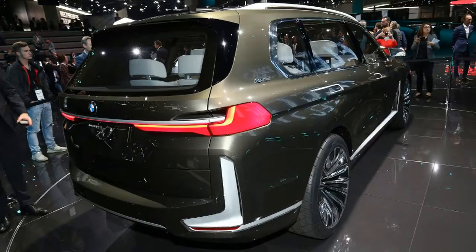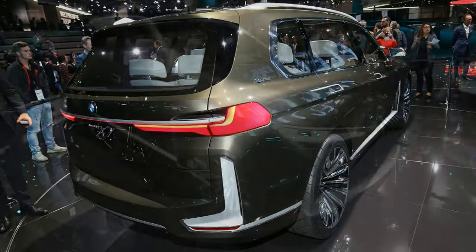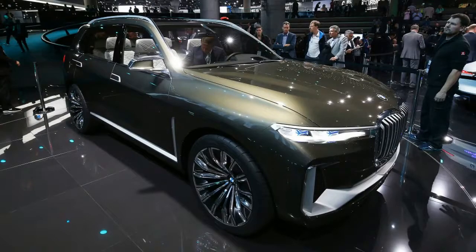When pictures of the BMW X7i were released, the reaction wasn't precisely positive. Now that the official pictures are out, we don't anticipate things will improve, as these photographs confirm that the officially named Concept X7i Performance bears the controversial styling demonstrated yesterday.